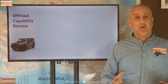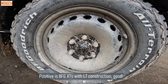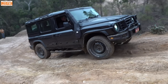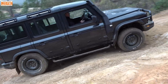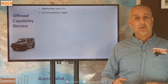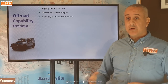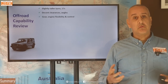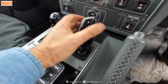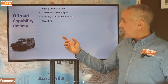A capability review then. Starting with the tyres — slightly taller than average, 17-inch rims which is great, nice high profile. Then clearances and angles: even at 245–250 mm ground clearance, that is very good for a live axle vehicle with a flat-bottom diff. The rest of the angles and clearances are generally very good and there's not a huge amount of things to get hung up on. The gear and engine flexibility control is really important for off-roading — you can meter out just as much power and torque as you need. If you select a gear, it stays in that gear, and you can pull away in higher gears.